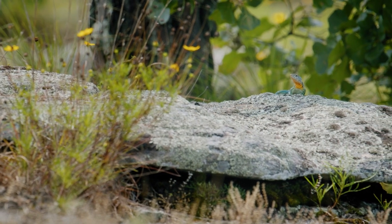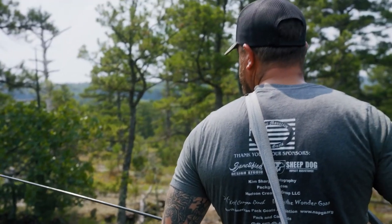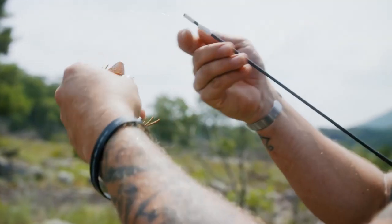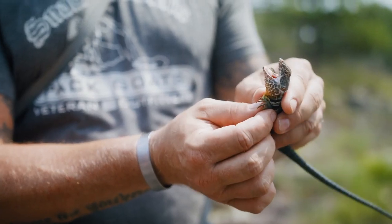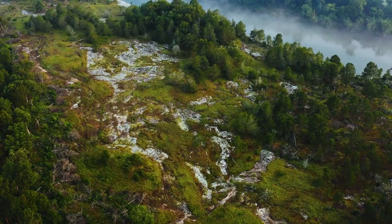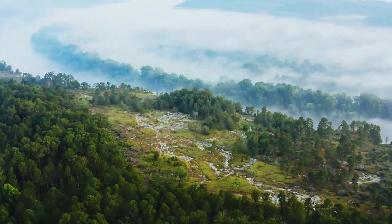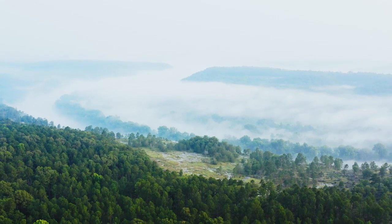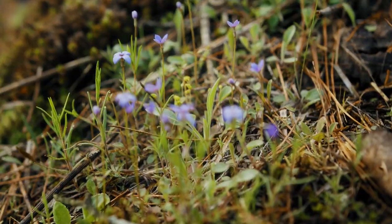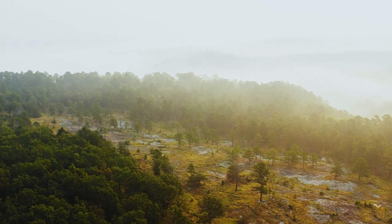The eastern collared lizard in the interior highlands — they're not doing well. We've seen populations crashing at an alarming rate. They're very different from the other lizards you'd see in this part of the country, and the habitats they're a part of are very unique. They are part of these glade habitats — sort of like little miniature rocky desert areas in the middle of the Ozarks or the Ouachitas. These glade communities are real hotspots of biodiversity — you can think of them as little islands in an otherwise typical forest or woodland.